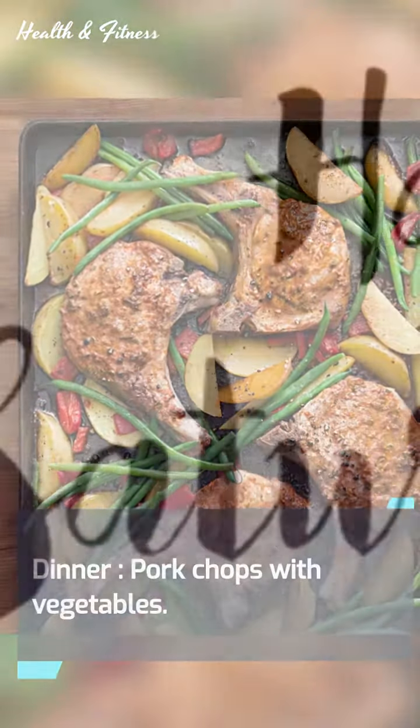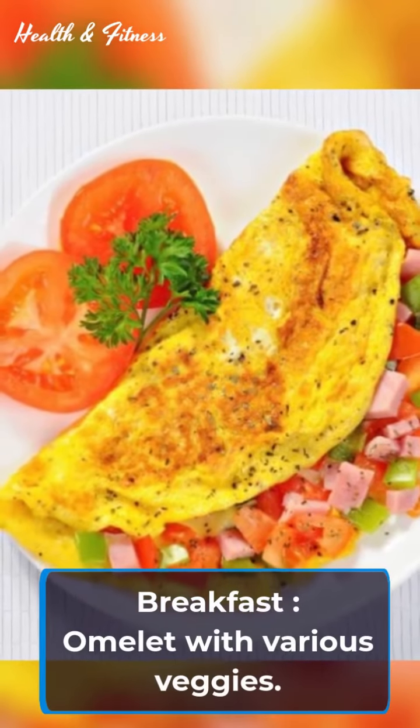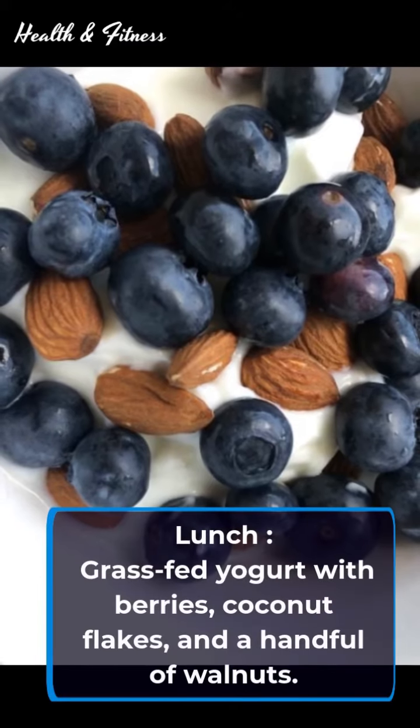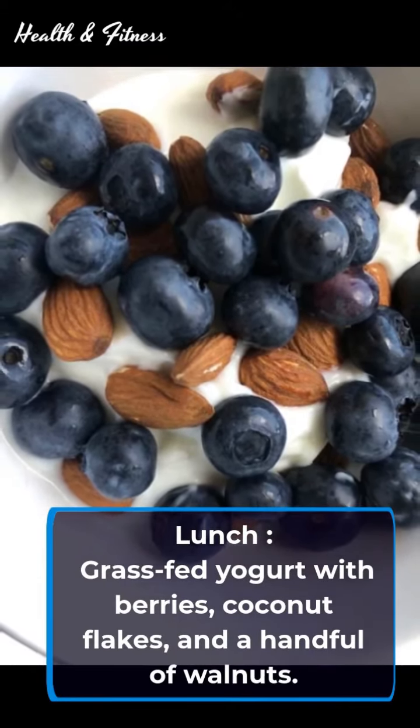Friday dinner: pork chops with vegetables. It's Saturday. Breakfast: omelet with various veggies. Lunch: grass-fed yogurt with berries, coconut flakes, and a handful of walnuts.